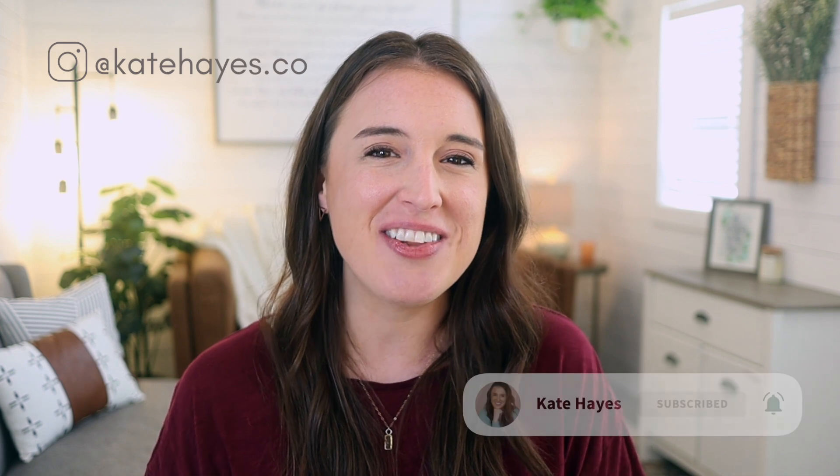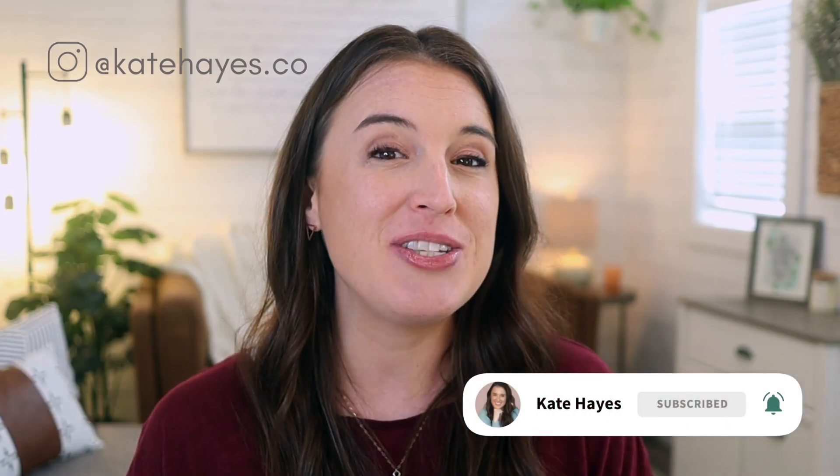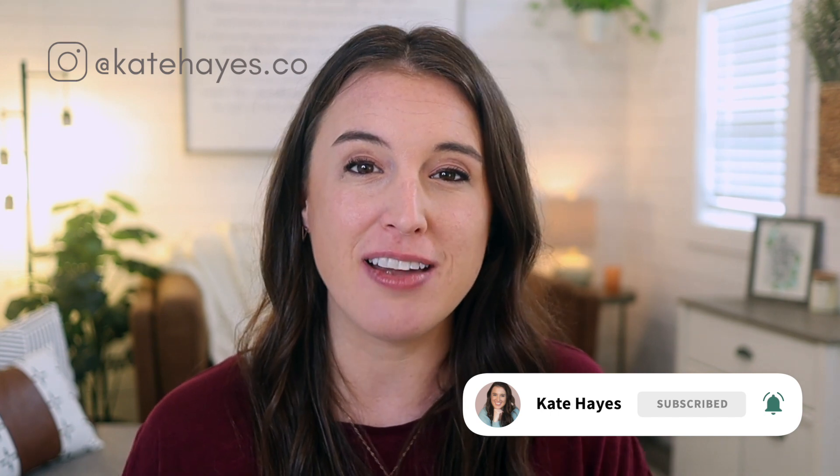Welcome back to the channel, friends. If it's your first time here, I'm Kate. I'm a wife, mama, Etsy seller, and business coach, and I'm here to help you start and scale your online business to make a full-time income doing what you love. If you're excited about today's video, give a little love tap on that thumbs up button and consider subscribing to the channel. We release new content every week for online entrepreneurs.